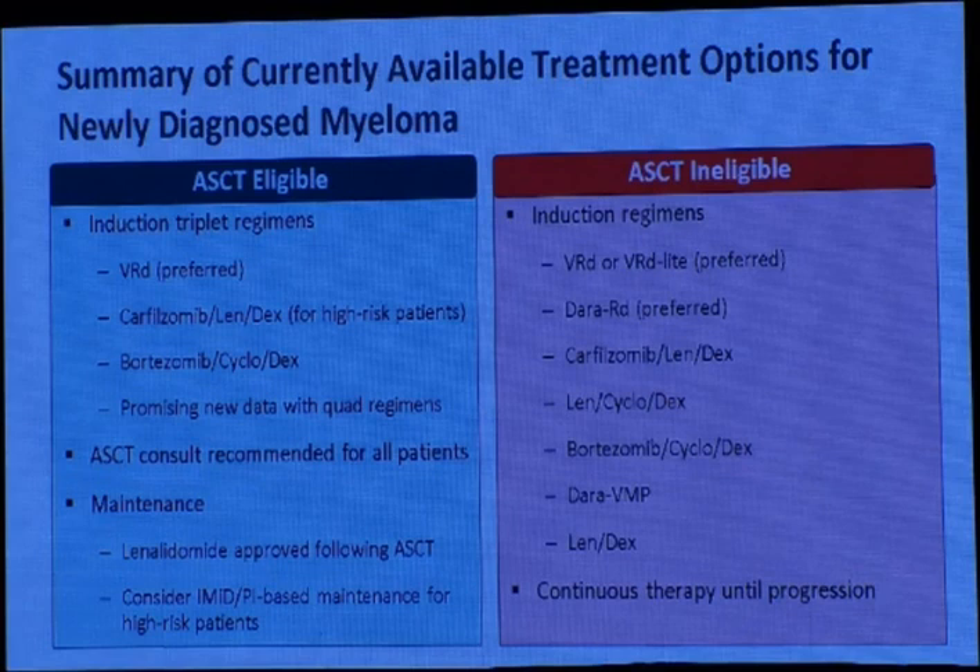Lenalidomide-cyclophosphamide-dexamethasone is a good protocol because it is entirely oral. Also bortezomib-cyclophosphamide-dexamethasone has very good results. Daratumumab with VMP or lenalidomide-dexamethasone alone are also valid options for transplant-ineligible patients. Importantly, continuous therapy is mandatory — do not stop treatment when the patient achieves response; continue until disease progression or toxicity.